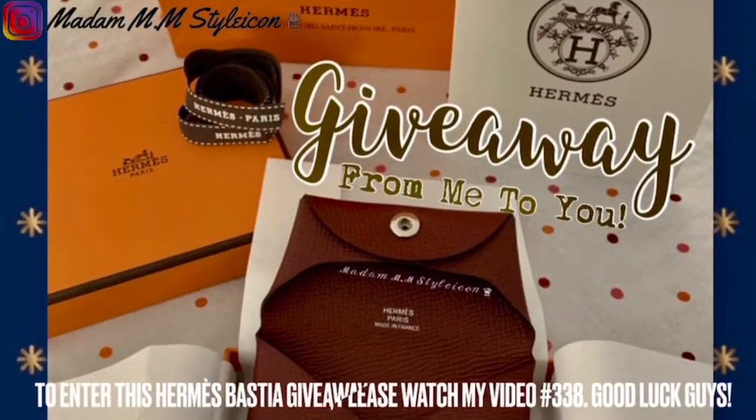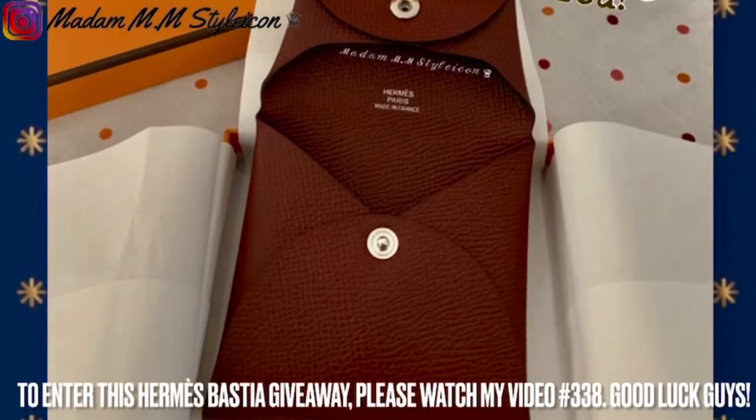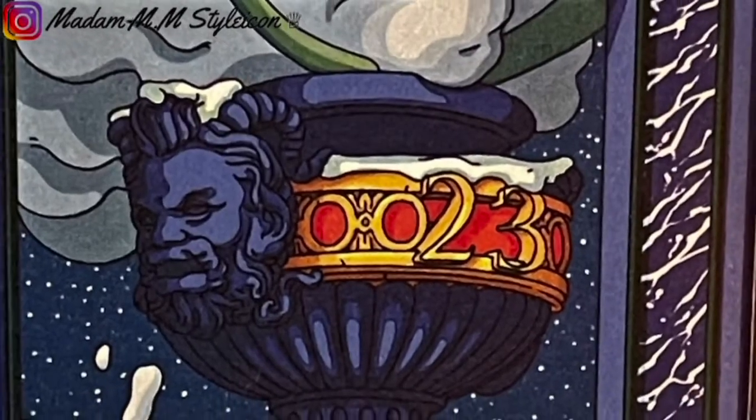Have you joined my Hermès Bastia giveaway? Please check the description box where you can enter the giveaway. So in today's reveal for Day 23,